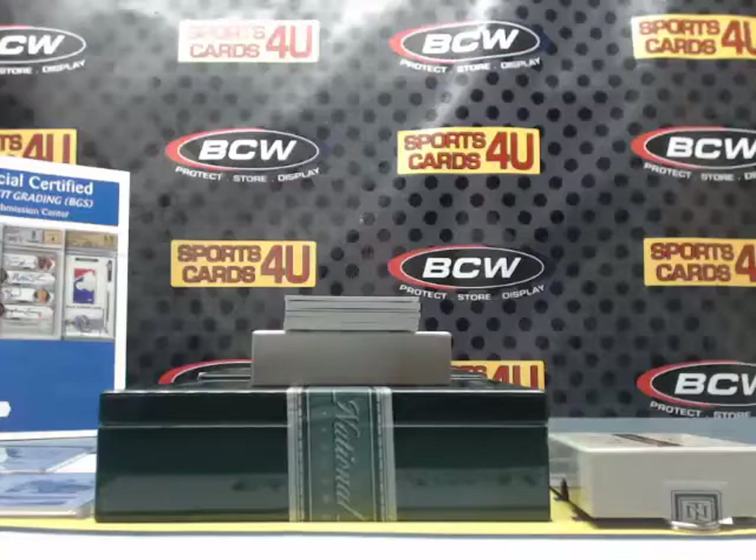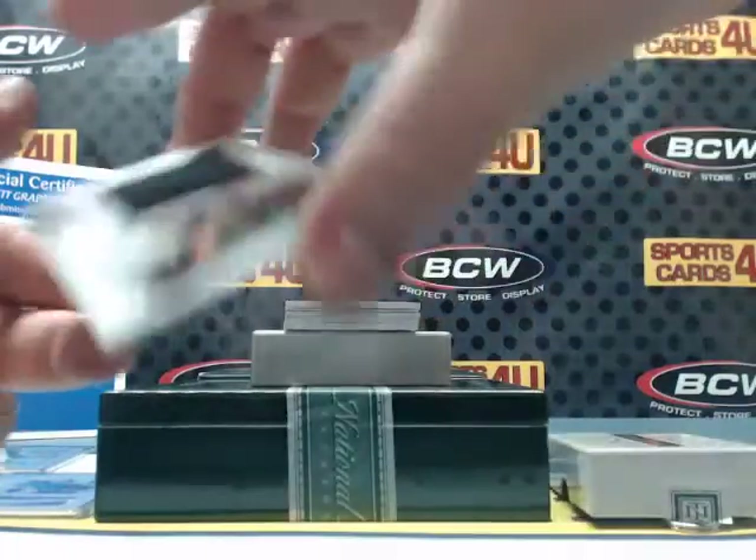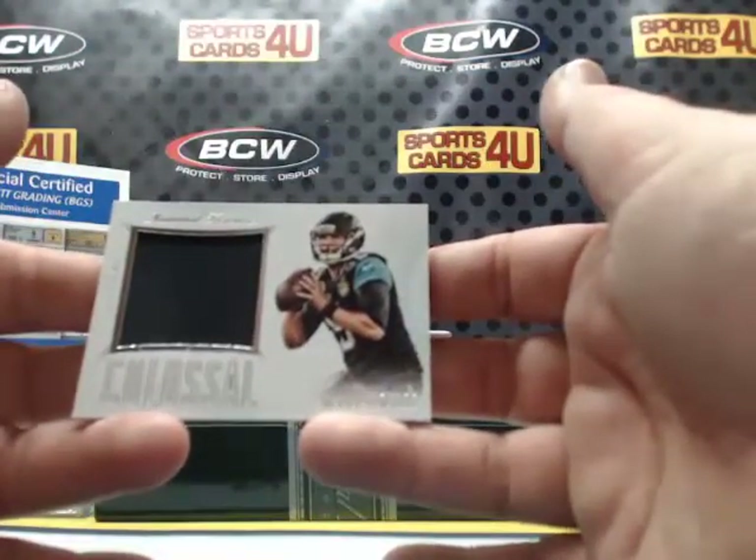That is thick — thick card and a thick patch. Colossal Jersey, 14 out of 99, for the Jaguars: Blake Bortles.